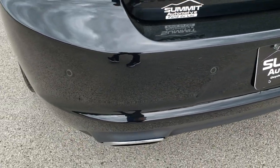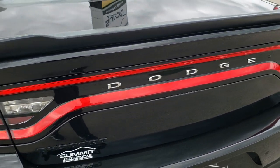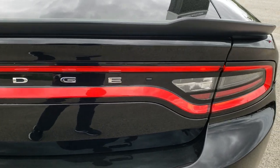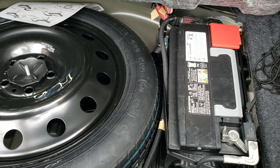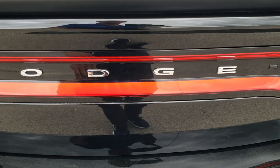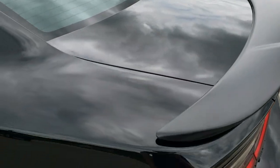Rear bumper is in great shape as well. You do get the dual rear exhaust. The deck lid comes with that spoiler there and the LED racetrack tail lamps that go all the way across. There's a button for the rear trunk lid, and the back storage area is very clean. This one does come with a spare tire, and this is where your battery is located as well. The deck lid shuts nice and solidly — no dents or dings on that.